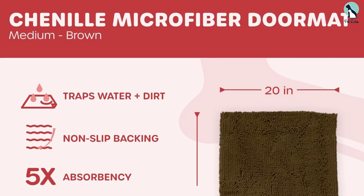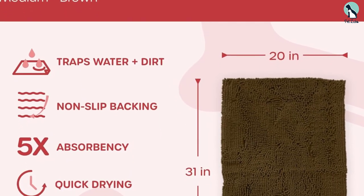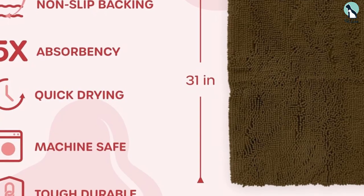It comes with a non-slip rubber backing to provide a better grip and prevent your pup from slipping when they rush in. Cleaning this rug is a breeze — you can wash it in the machine in cold water with mild detergent, and it is also dryer friendly on a low setting.